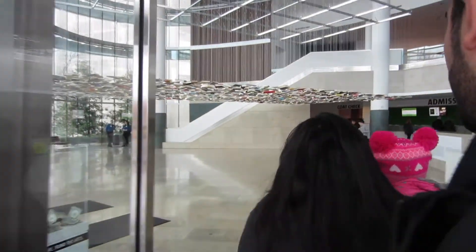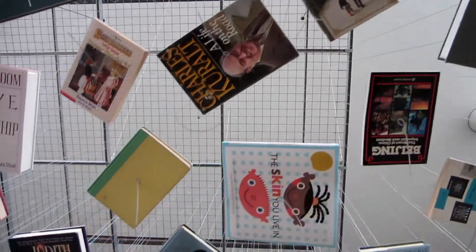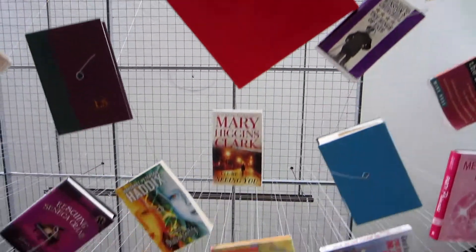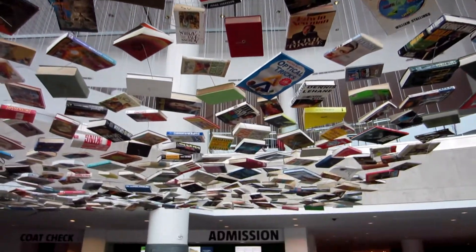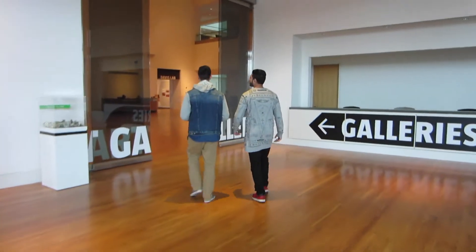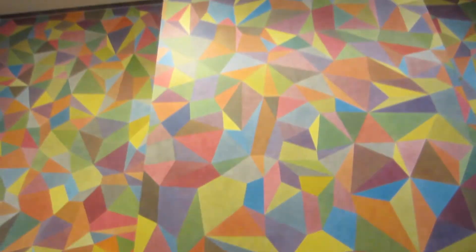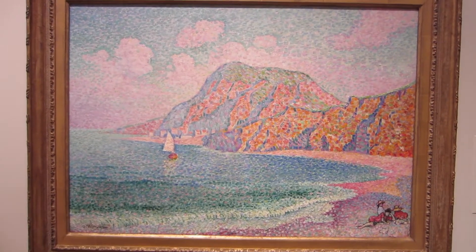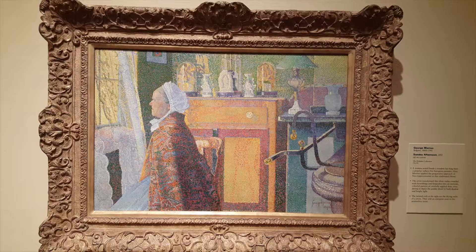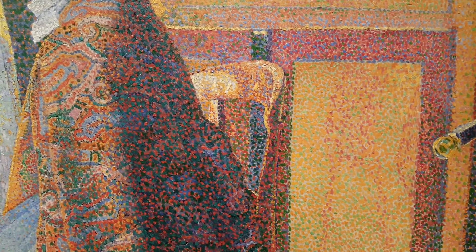So much better in here. Oh wow, look at this, really cool. It's pretty amazing. Look at the amazing use of colors on this painting. That is extraordinary, it's beautiful.